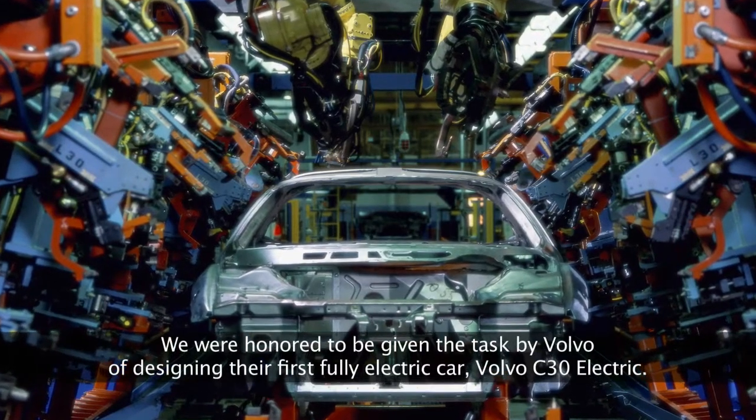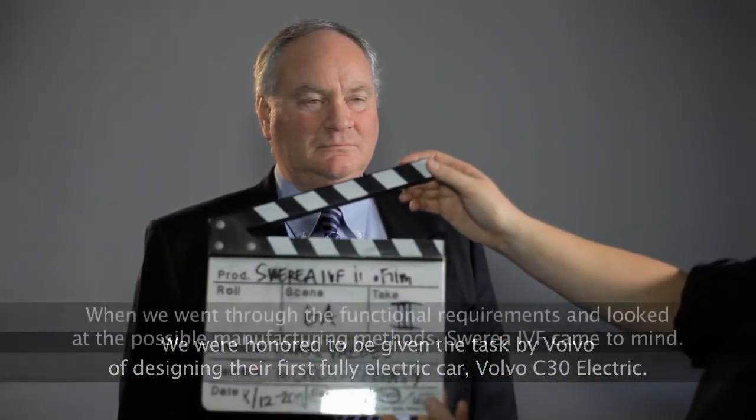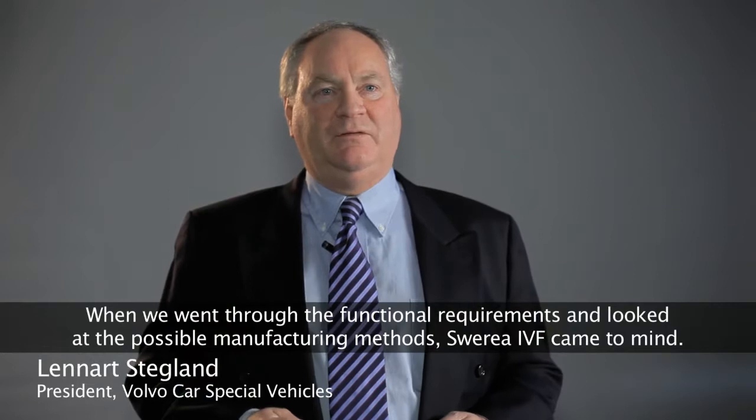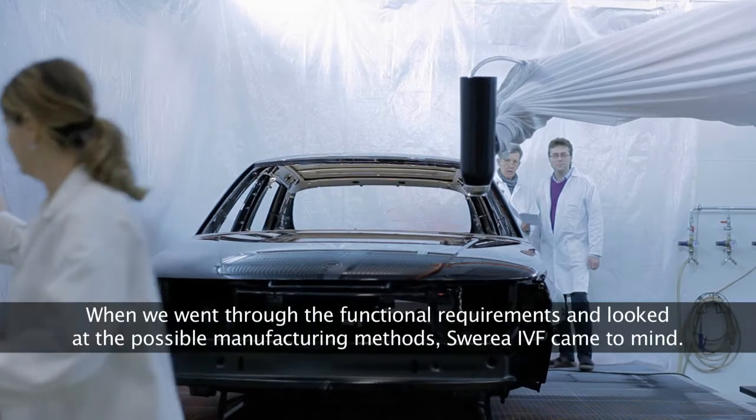We have gotten the honor of Volvo to take off the first electric vehicle, Volvo C30 Electric. When we went through the requirements and looked at the possible use methods, we also looked at Sverea IVF.